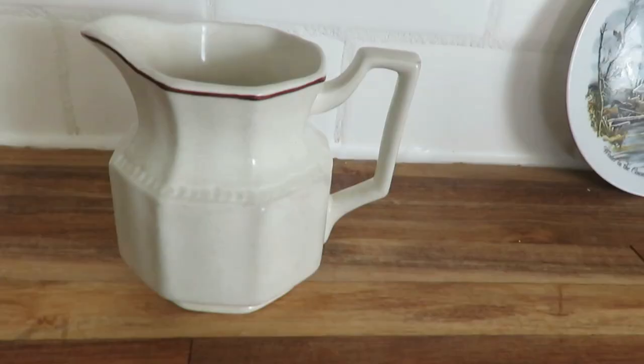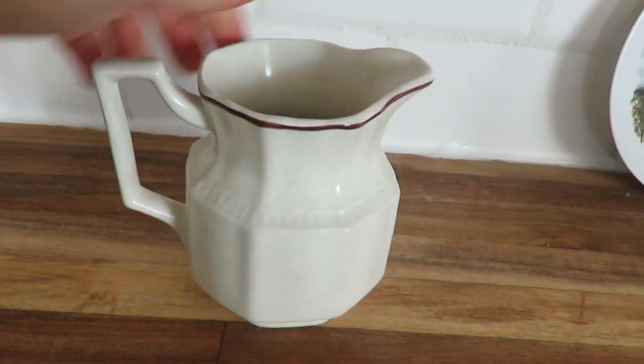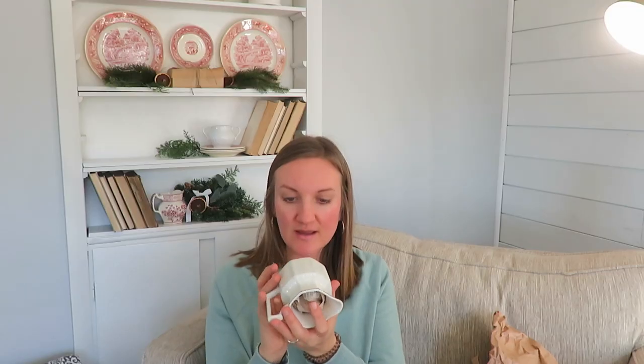Here is my Marketplace purchase — I think most of you will really like this. It's an adorable ironstone pitcher — Kensington Stafford ironstone, handcrafted, with a brown rim and nice detailing. I paid about $18 total with shipping. One of my friends had been looking for a white creamer large enough that she doesn't have to keep refilling it when she has company. This holds about one and a half cups — perfect for milk, cream, or syrup. It's something I'd buy for myself, so I know she'll love it.